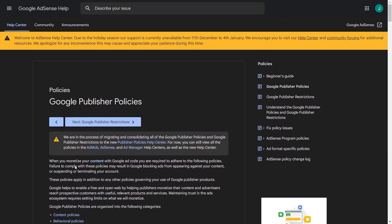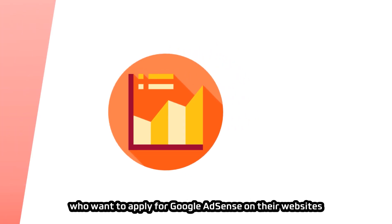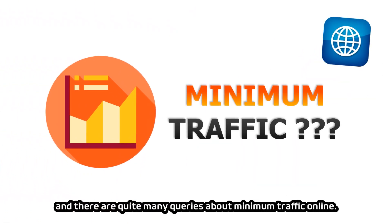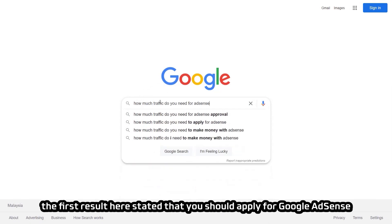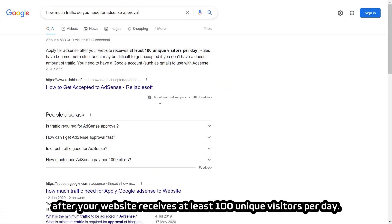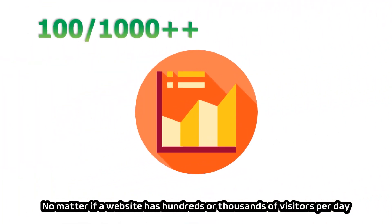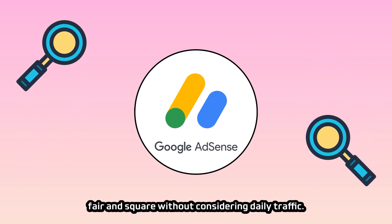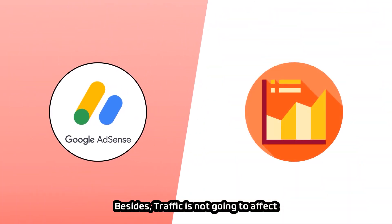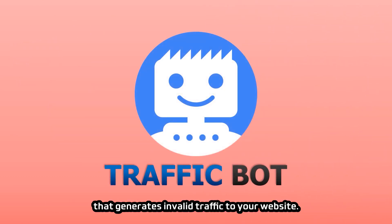Daily traffic is another concern for those applying for Google AdSense. Some sources state you should have at least 100 unique visitors per day, but this is not accurate — Google AdSense has no minimum traffic requirement. No matter if a website has hundreds, thousands, or merely one to two visitors per day, AdSense will evaluate and approve a website fairly without considering daily traffic. Traffic is not going to affect how AdSense assesses your website's eligibility to display ads, as long as you do not purchase traffic bots that generate invalid traffic.